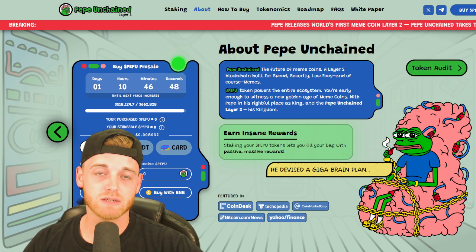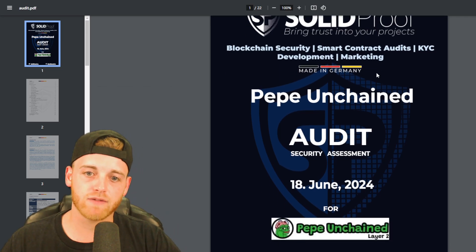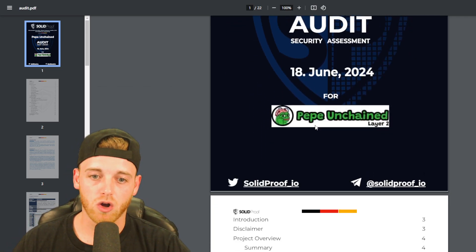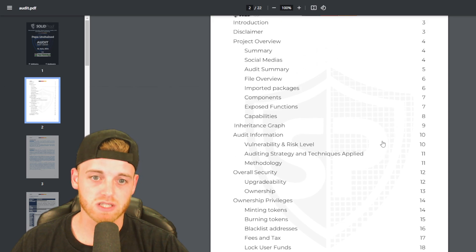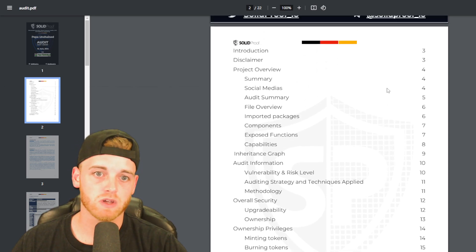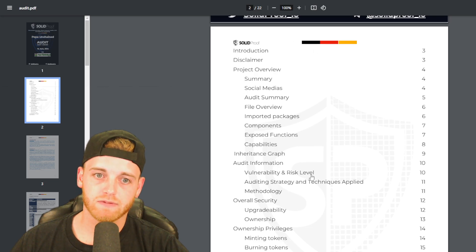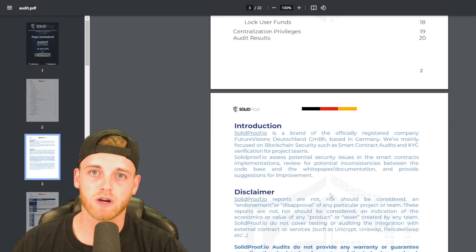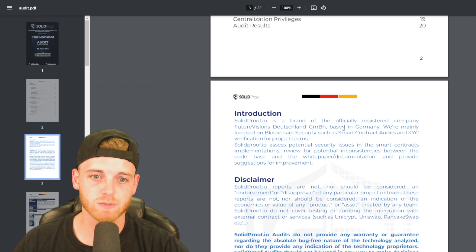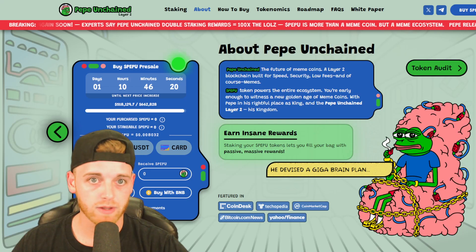They do have a token audit, which is what we check for the security factor. Solid Proof have come through and performed an audit on their smart contract and token. This is not a cheap service — I know from my own experience. They've paid for this and had it done very professionally. So it's a super safe investment, which is definitely something we look out for, and it all looks really good.